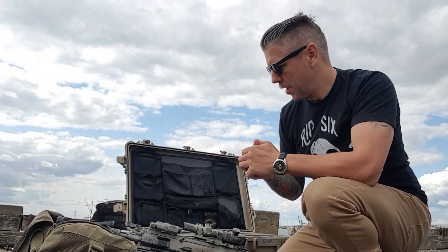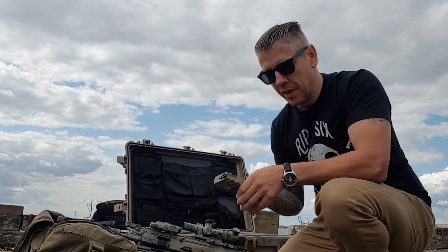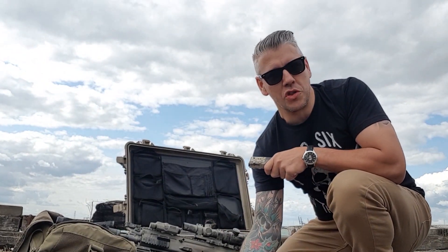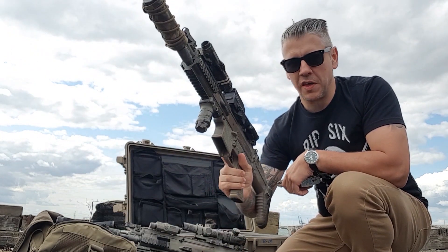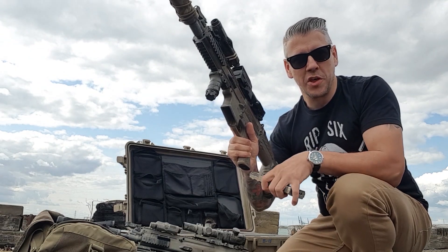Super happy with both platforms — both the VFC Scar Heavy and the G&G base Scar L. But most importantly, what I am truly impressed with is the rate of fire on this G&G base Scar L. Many upgrades to this including the Gate Titan MOSFET, but just check this out.